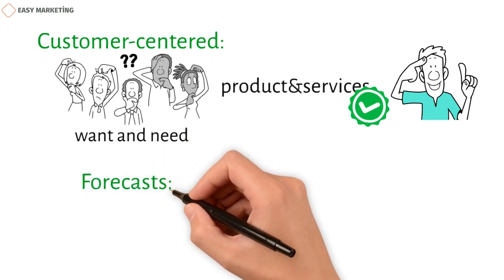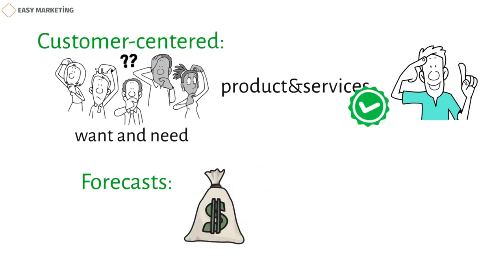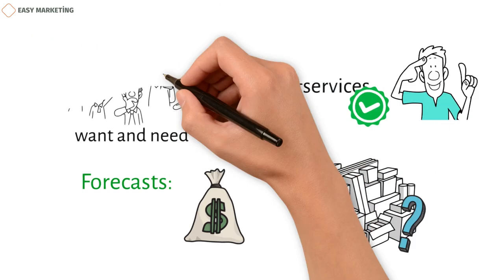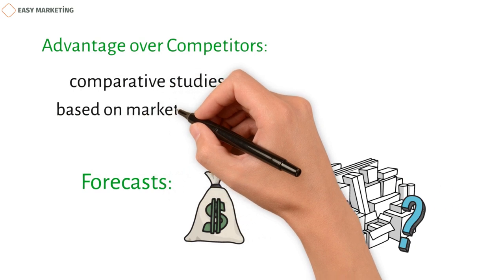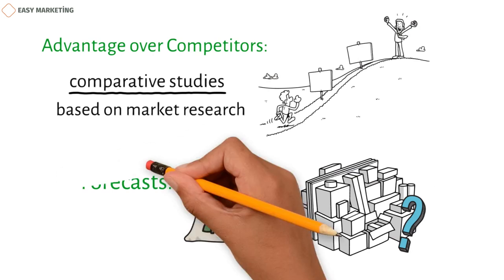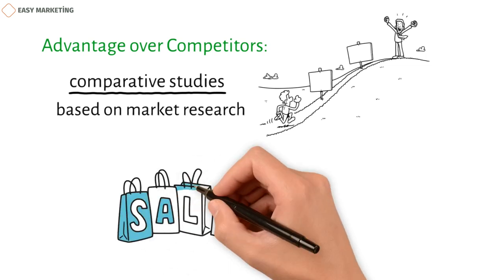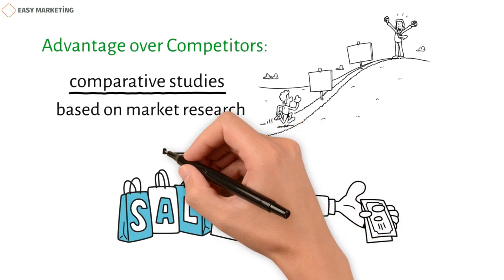Forecasts: by knowing what customers want, businesses can also plan how much they will make and sell. Market research can also help figure out how much inventory to keep on hand. Advantage over competitors: comparative studies based on market research are a must if you want to stay ahead of your competitors. Companies can come up with business plans that help them stay ahead of their rivals, and use market research to draw useful conclusions about consumer buying behavior and price sensitivity.